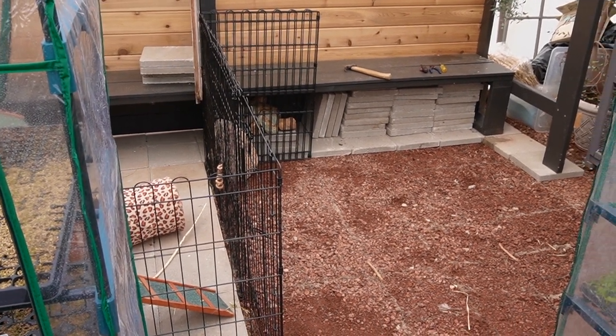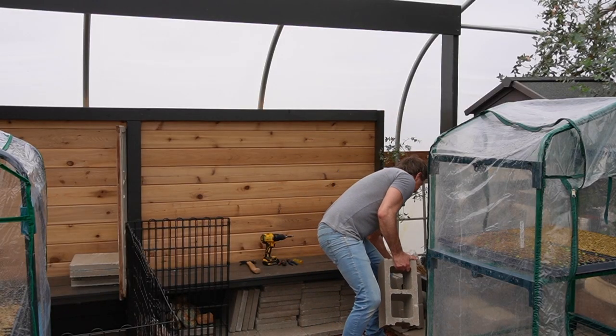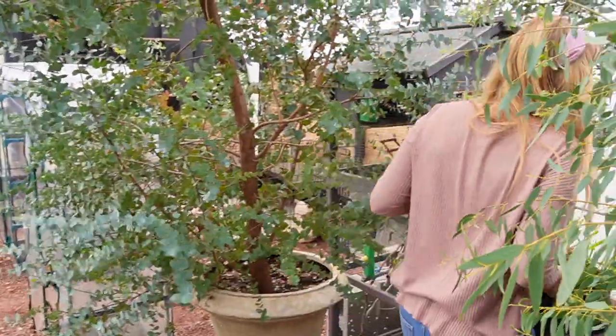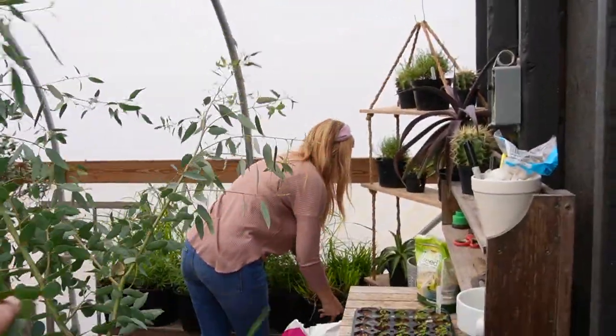It's all cleared here — ready for the next step. Utilizing all the space in here.